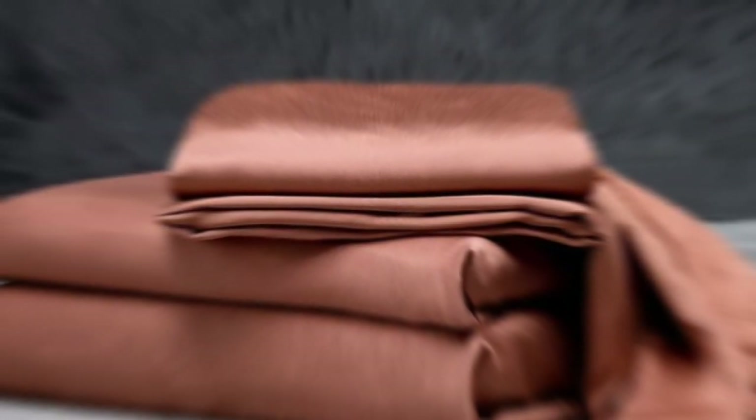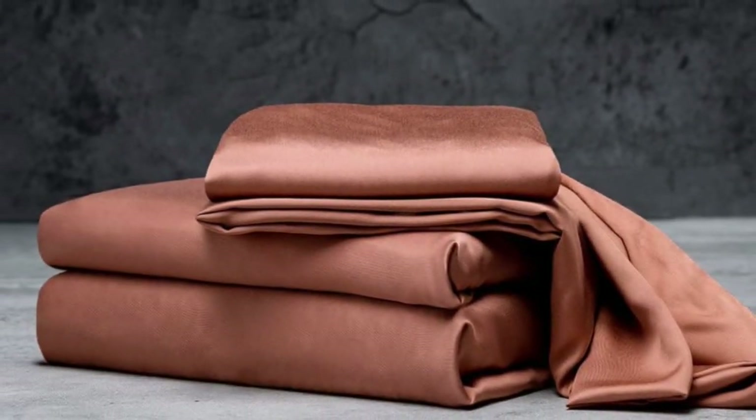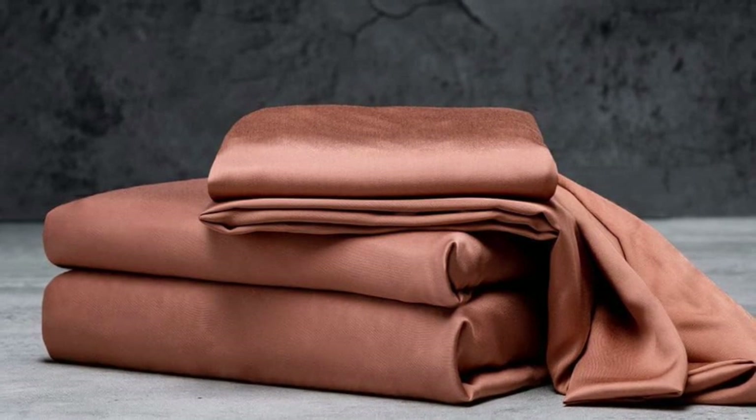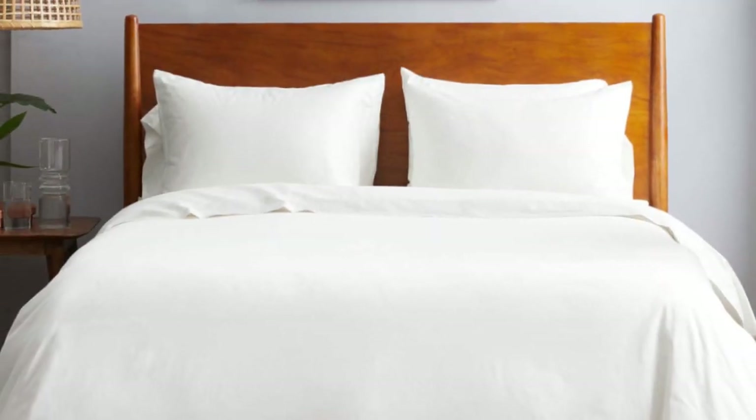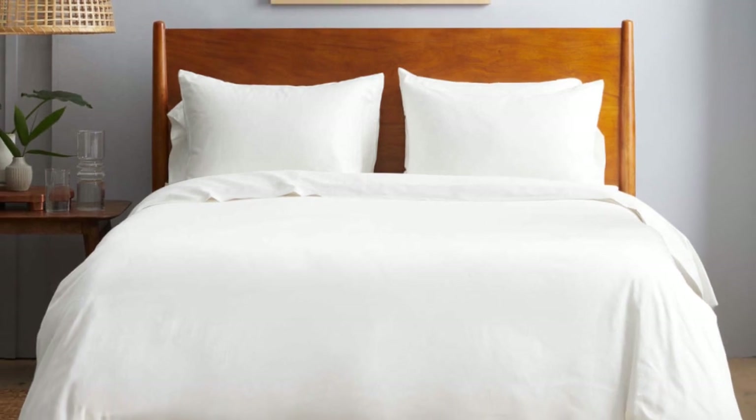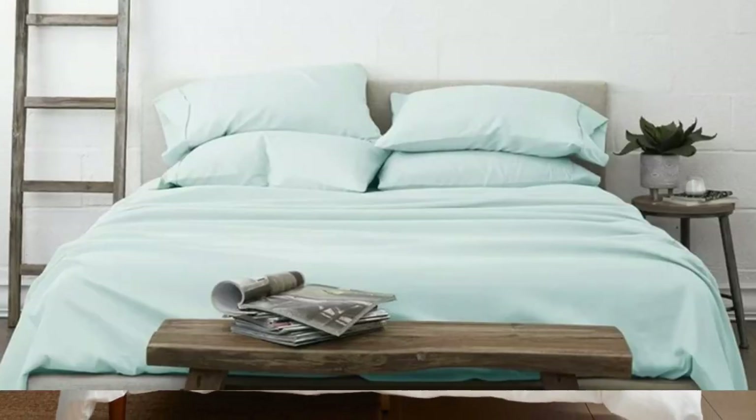Bamboo can last several years with good care, and Luxome markets its sheet set as having the highest thread count for bamboo sheets — 400 — where most hover around the 300 mark. Often, thread count is an indicator of softness and durability.